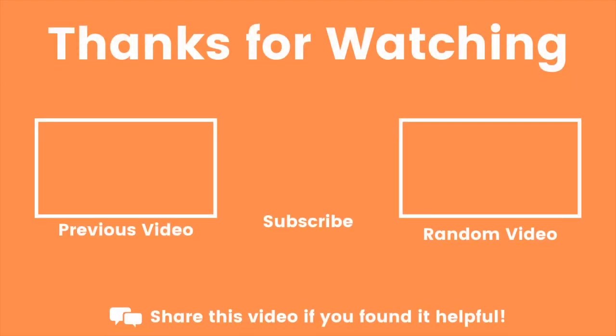If you enjoyed this video, I have many more about cell phone plans on my channel, so definitely be sure to check it out. And I'll see you in the next video.